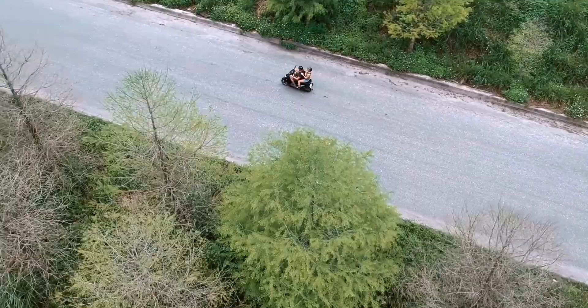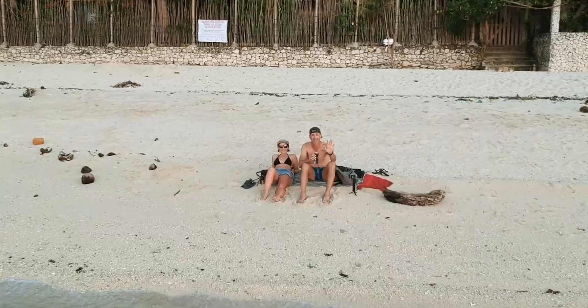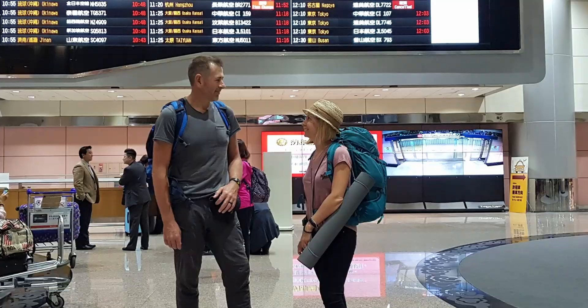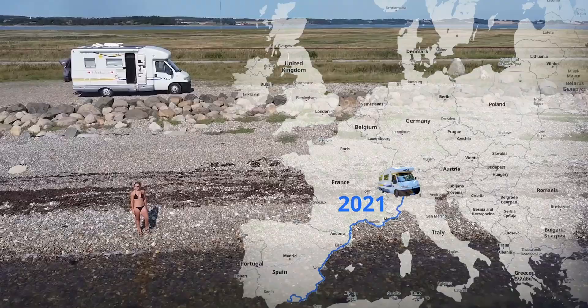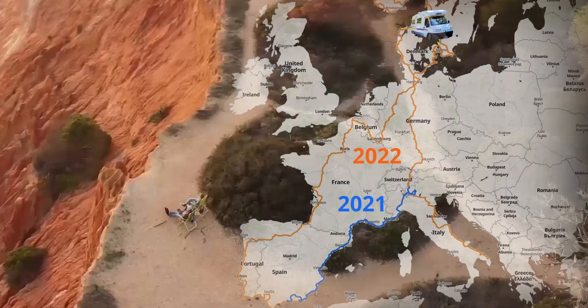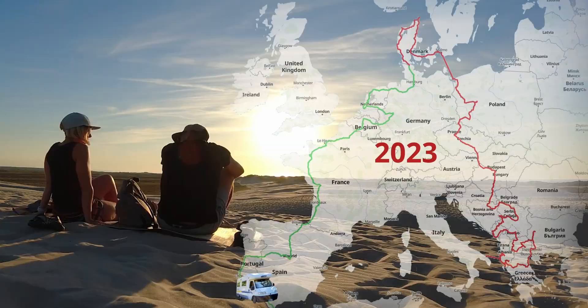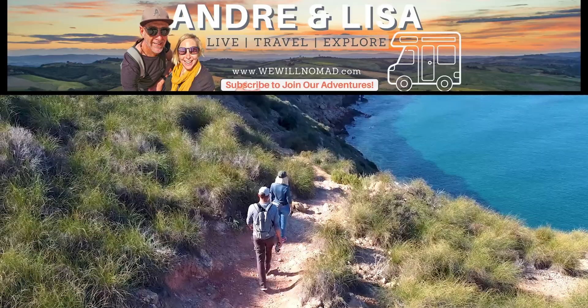Welcome to our channel - we're Andre and Lisa. Over the last 20 years we have traveled together to more than 40 countries. Five years ago we embarked on a long-term sabbatical and have been nomadic ever since. For most of the past two years we've been exploring Western Europe with our motorhome. This year we plan to make our way through Eastern Europe towards Denmark for summer, then heading south for winter and just maybe make it to Morocco. Hit that subscribe button and join our adventure.